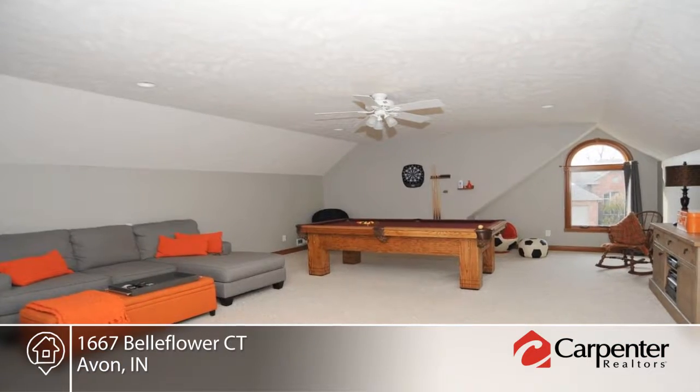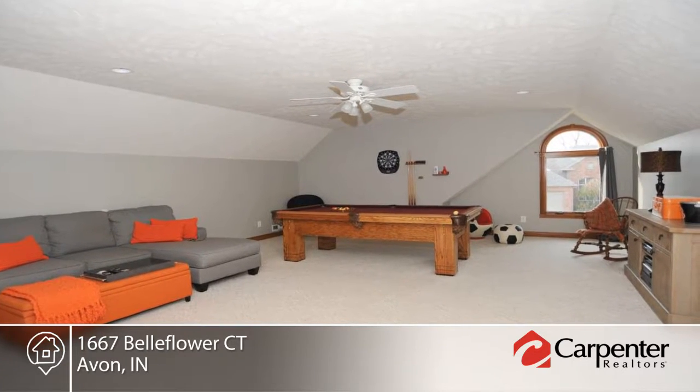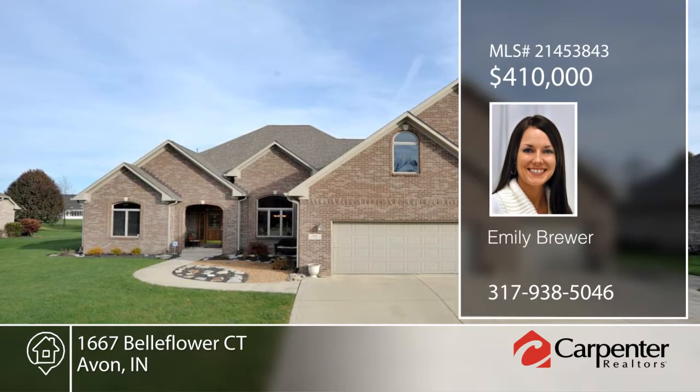This home has so much to offer and is ready and waiting for you to make it your own. Don't wait to contact Emily Brewer to find out how to make it yours.